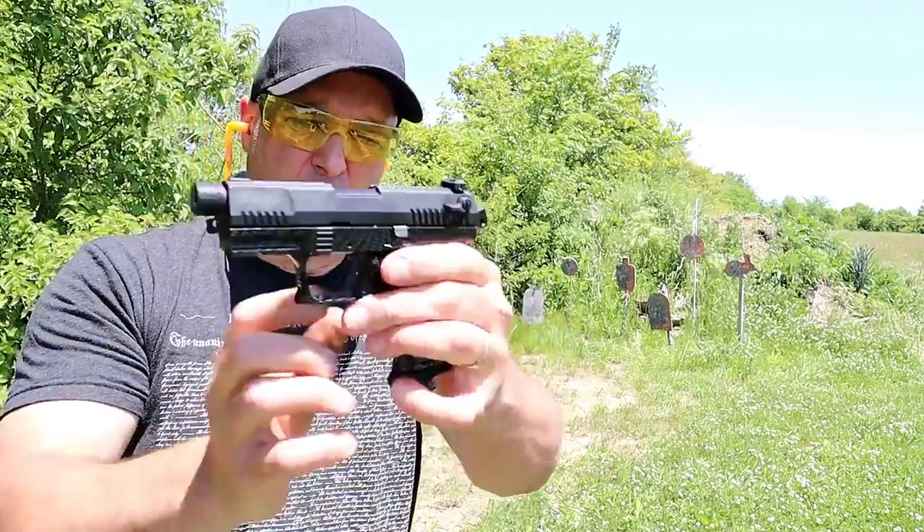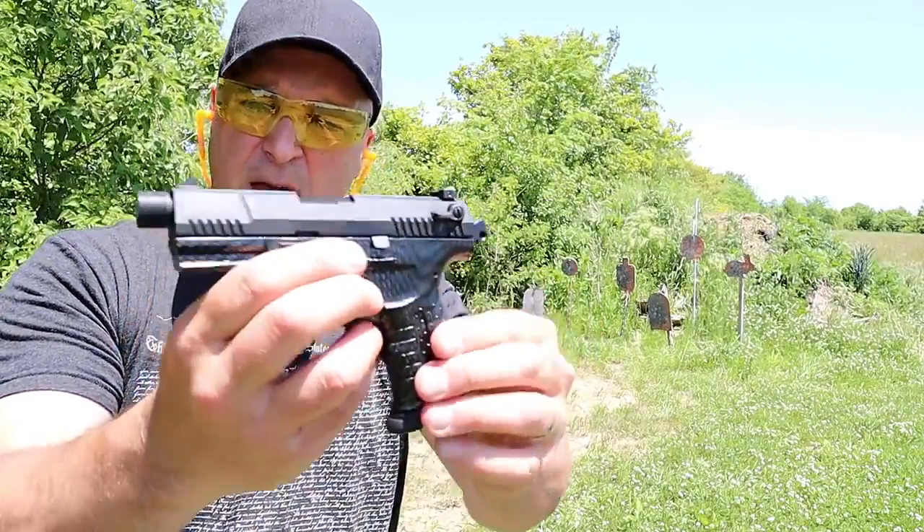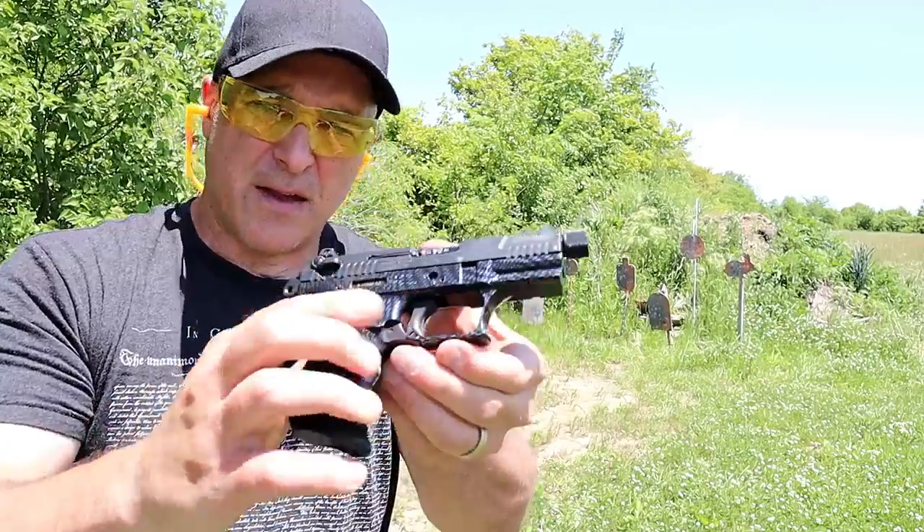The Walther P22 also has an ambidextrous thumb safety — a nice little plinker.